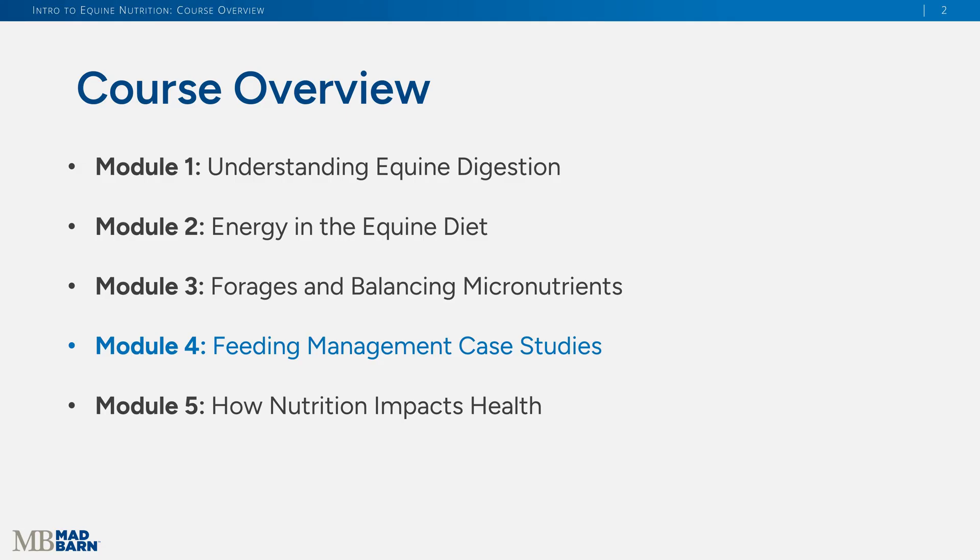In module five, we'll be talking about some common health conditions that could be nutritionally based — things like colic, laminitis, and gastric ulcers. You may also notice that this course has a capstone activity with each module, where we're going to encourage you to apply what you learned to a real-life context. Apply it to your horses, or if you don't own a horse, create one — what's your dream scenario? Apply the knowledge so it's all in real-life context for you.